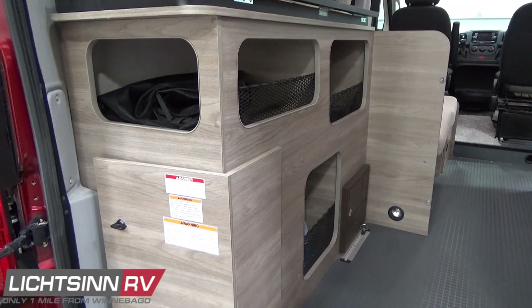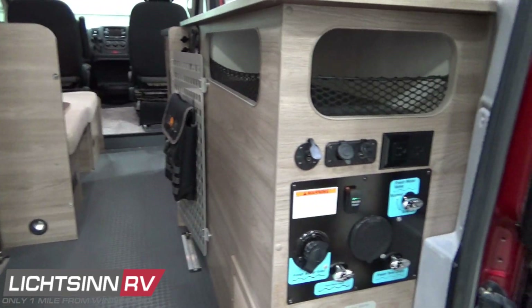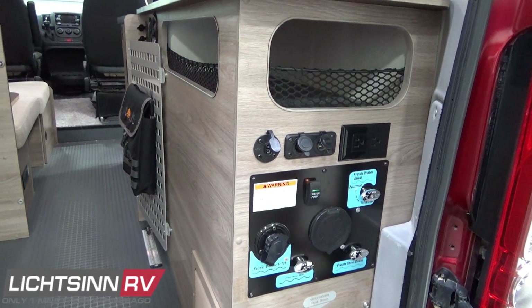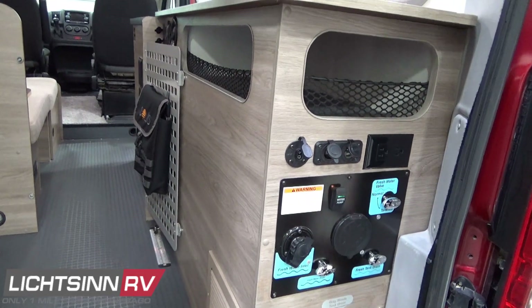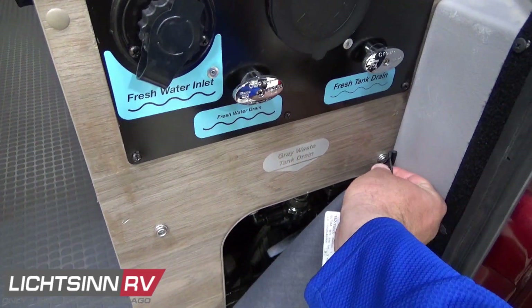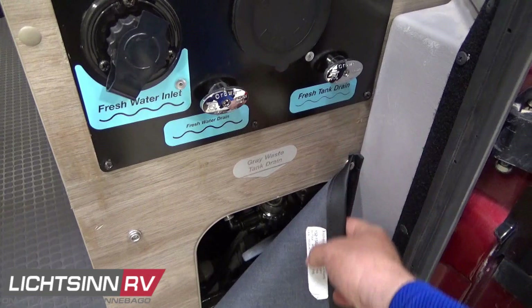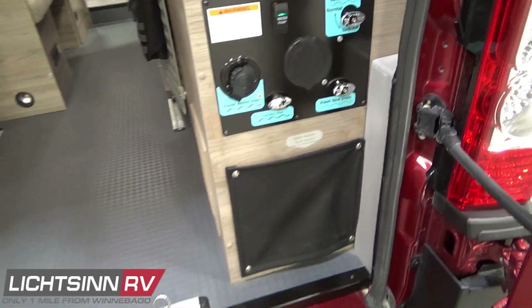Great storage access here to the rear, with acceptable height to accommodate the Murphy Plus bed so that you can leave bicycles — with the front wheel detached — fully enclosed within the van. Great insulation throughout Winnebago's entire camper van lineup makes this all-season compatible.